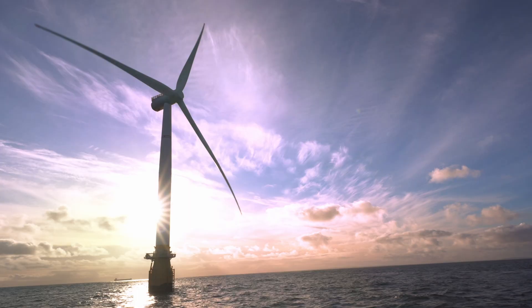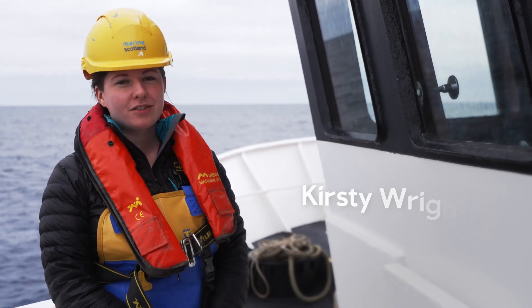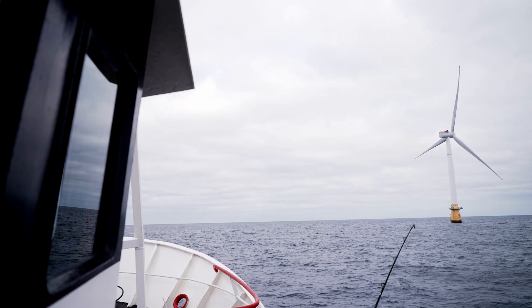We're currently in the Hywind floating offshore wind farm, which is on the east coast of Scotland off the coast of Peterhead, and this is the world's first floating offshore wind farm.